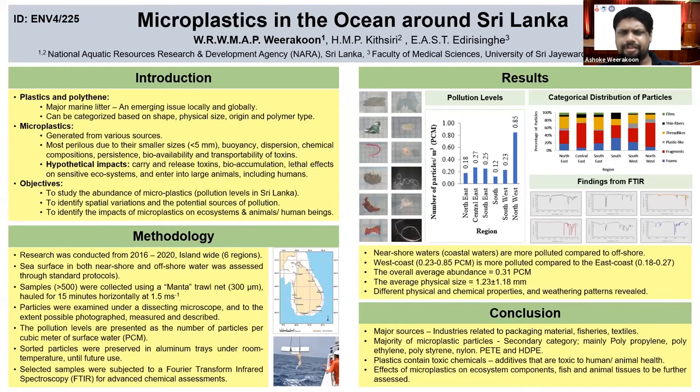Then in a future stage we wanted to study the impacts of microplastics on ecosystem components, animals and human beings. So we studied microplastics in the surface layer in the ocean around Sri Lanka in six different regions.